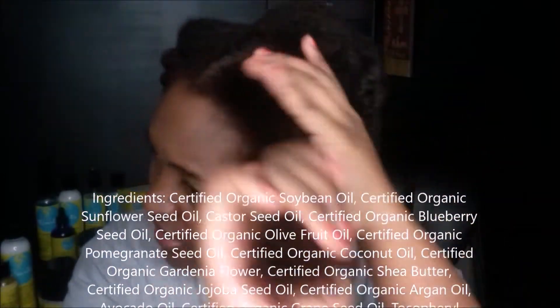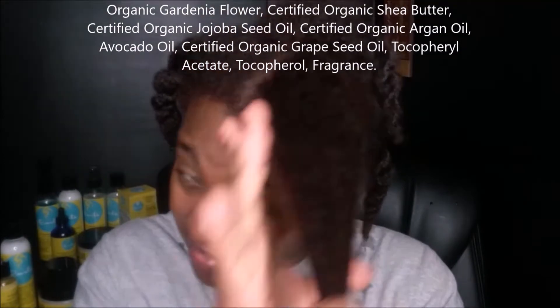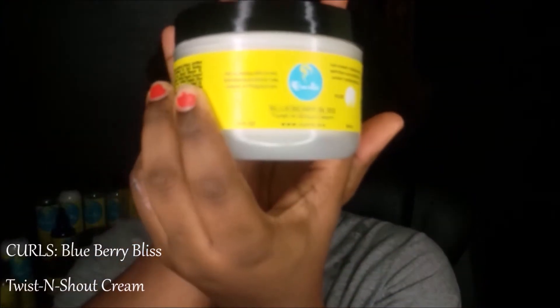Everything in this line so far smells divine. I like that they write on the packaging what each product is for — it's so helpful for new naturals because they clearly write: this is for cleansing, this is for moisturizing, this is for styling. That is really awesome because it helps new naturals and also serves as a reminder for those of us who consider ourselves vets.